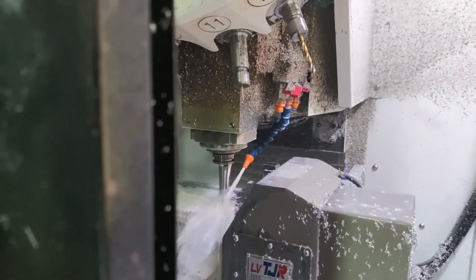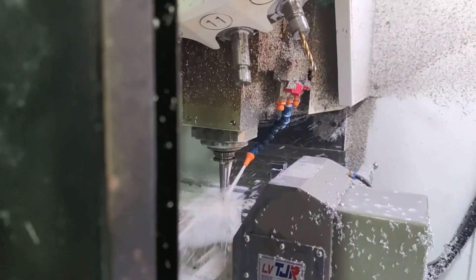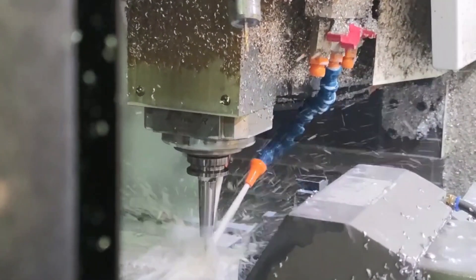We are your CNC machining and firearm component manufacturer. Contact us here to get your free quote. Thank you.